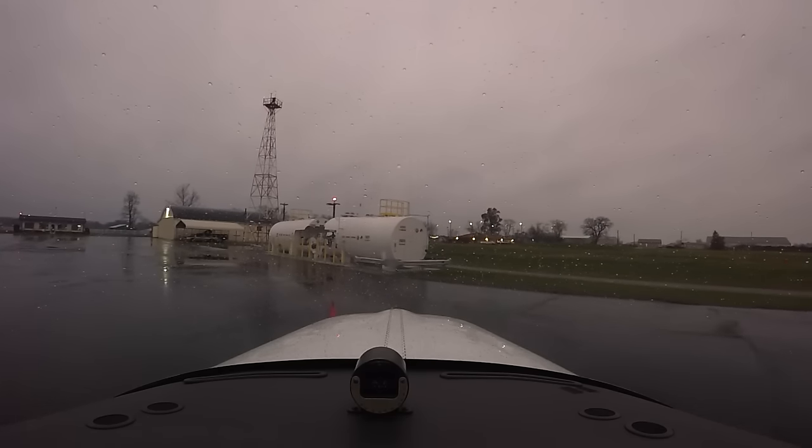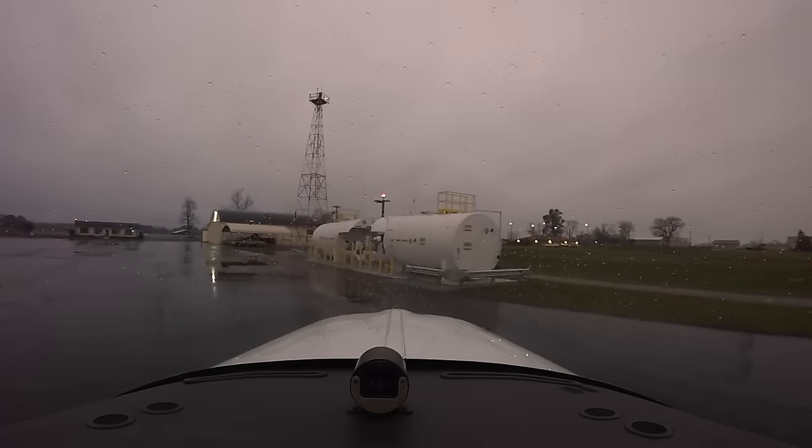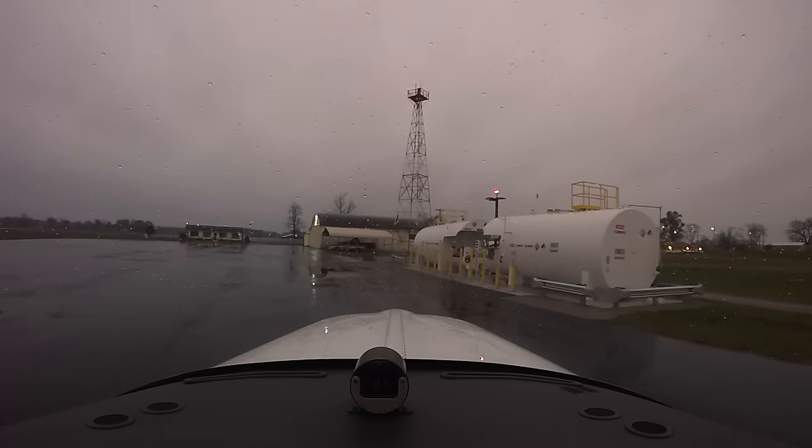Here's Avgas 100LL — not the other one, which is Jet A. That would be, I think, for a very bad holiday.